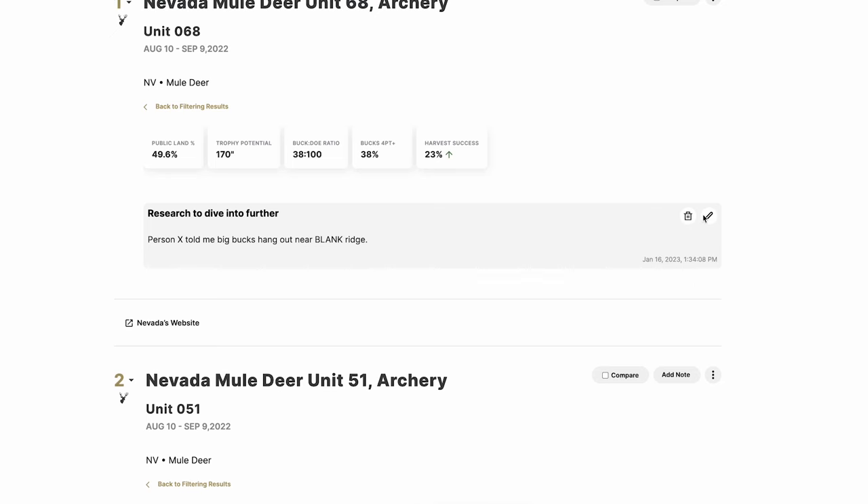All this information is right there at your fingertips, and that's why Hunt Planner is so powerful for both new and experienced users. Dive in, start adding notes, save seasons, rank your units, and do your state-by-state or species-by-species research — it's all up to you. Hunt Planner is available in your Insider account. If you have any questions, drop them in the comments below. There's also an article on the website to accompany this video. Best of luck this year.